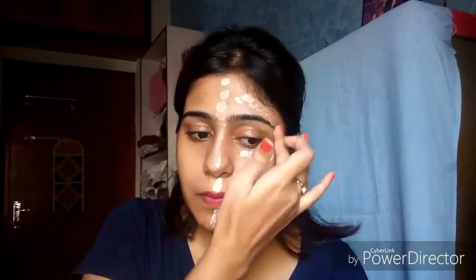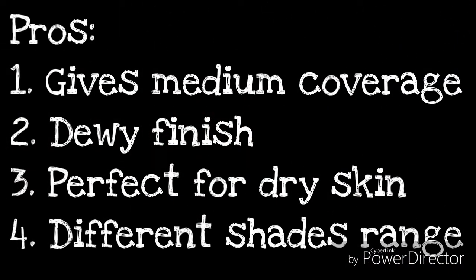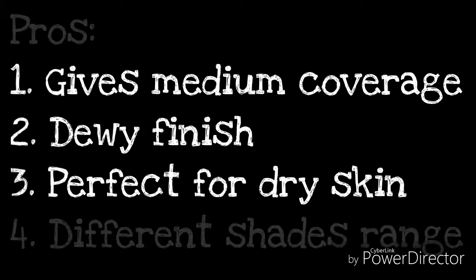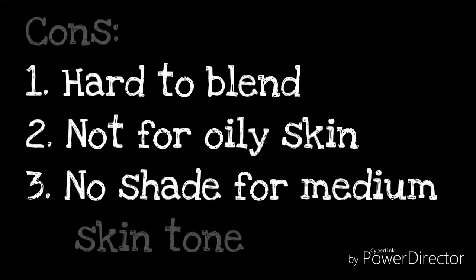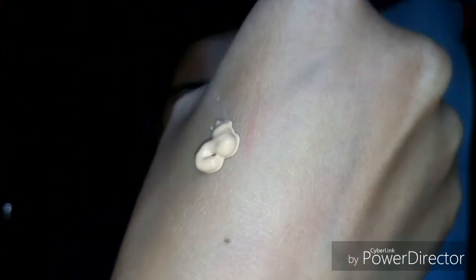I'm just rubbing the Lakme CC cream to warm it up. This is the Pond's BB cream — the consistency is a bit thicker than the Lakme 9-to-5 CC cream. I'm just warming it up on the back of my hand as well.